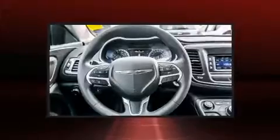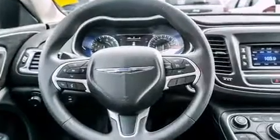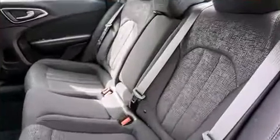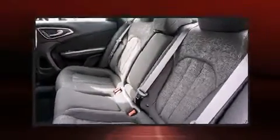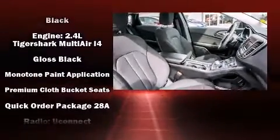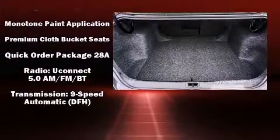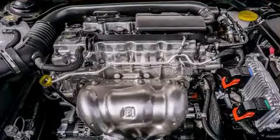Chrysler also prioritized safety and security by including dual front impact airbags with occupant sensing airbag, front and side impact airbags, traction control, anti-whiplash front head restraints, a panic alarm, and four-wheel disc brakes with ABS. Brake Assist technology provides extra pressure when applying the brakes.